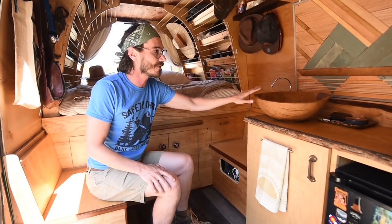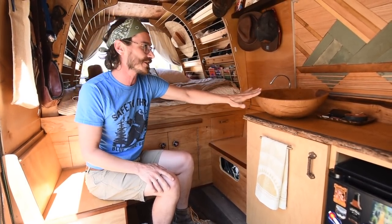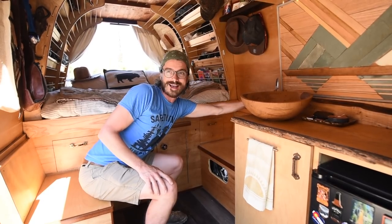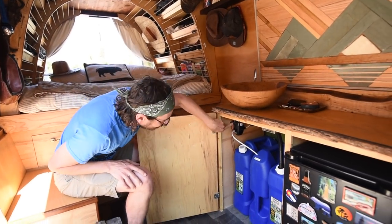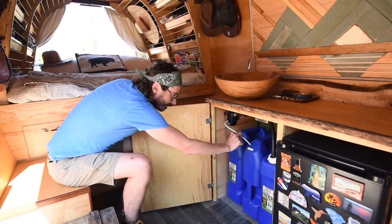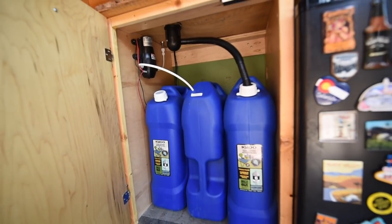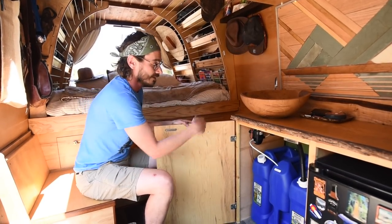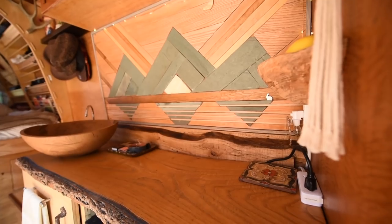Thanks to Spencer Pieterman for providing our sink bowl — we found a pile of discarded rejects. It's connected to a little 12-volt pump. We have six-gallon jugs — six, six, and six — for fresh water that feed right into the pump, and there's our gray water too. We fill these up at Safeways or Whole Foods with reverse osmosis water and it works great.